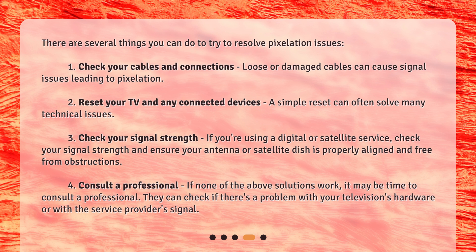Third, check your signal strength. If you're using a digital or satellite service, check your signal strength and ensure your antenna or satellite dish is properly aligned and free from obstructions. Fourth, consult a professional. If none of the above solutions work, it may be time to consult a professional, who can check if there's a problem with your television's hardware or with the service provider's signal.